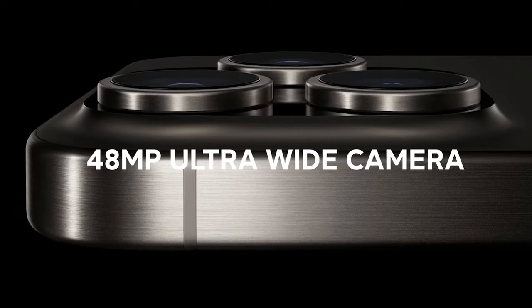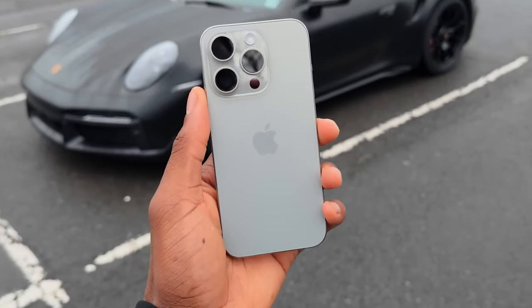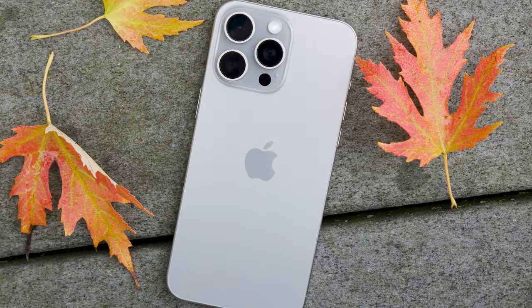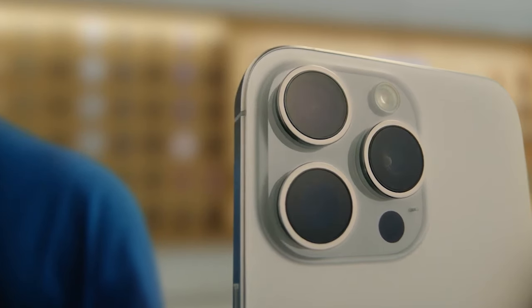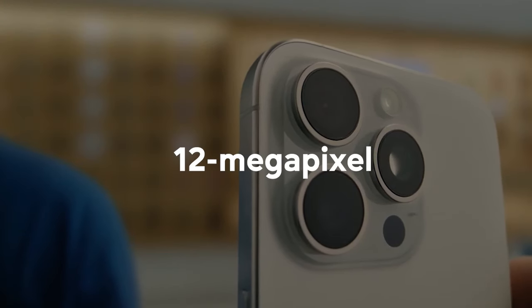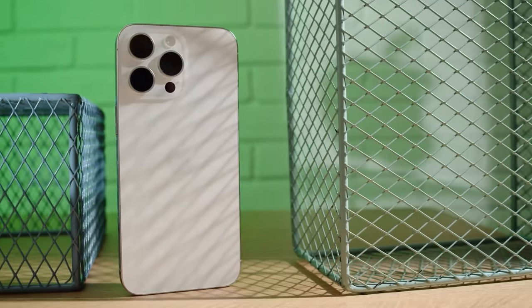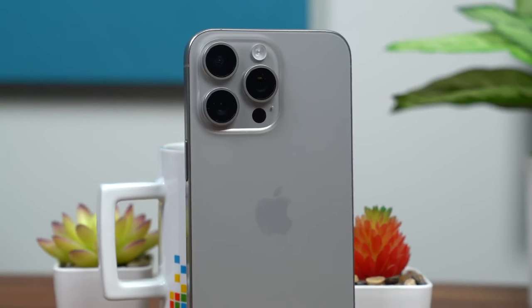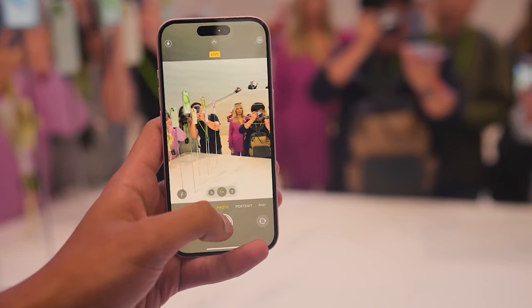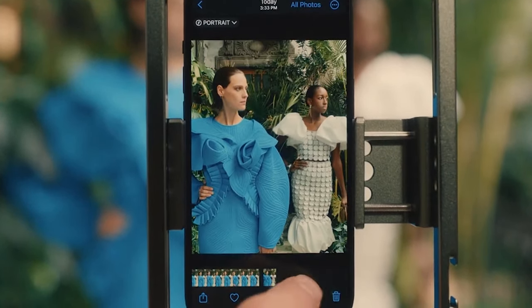Moving on to the camera system, we're expecting some major upgrades. Reliable Apple analyst Jeff Pugh has reported that the iPhone 16 Pro and Pro Max will feature a new 48MP ultrawide lens — a substantial jump up from the 12MP ultrawide cameras on the current iPhone 15 models. The higher-resolution 48MP sensor should allow for significantly more detail capture, especially when shooting in the ultra-wide 0.5x mode. The extra megapixels will also give you more flexibility for cropping and editing photos without losing quality.